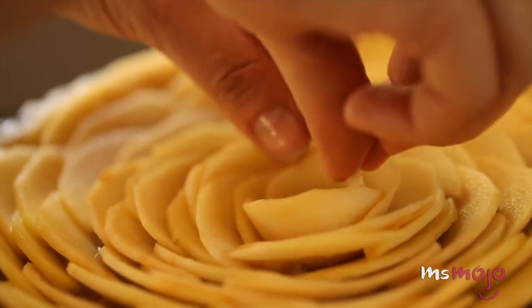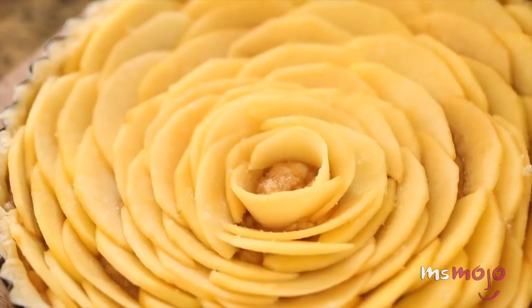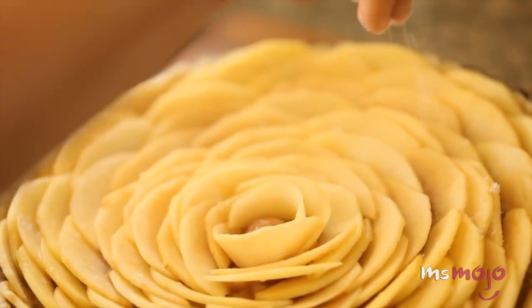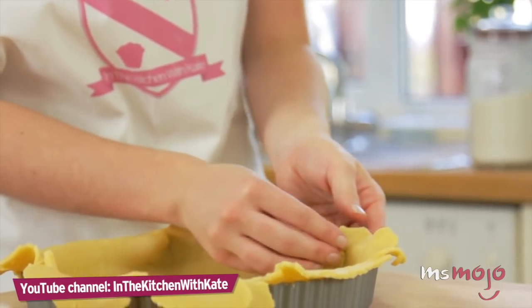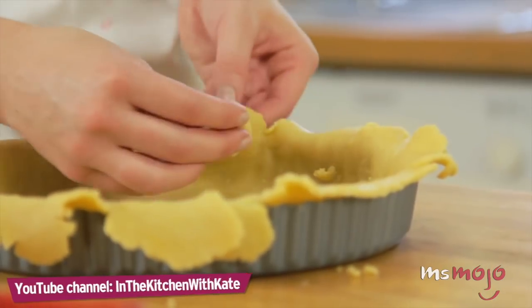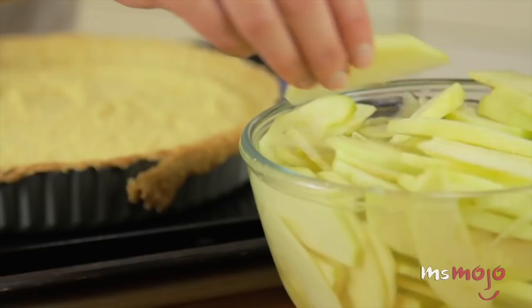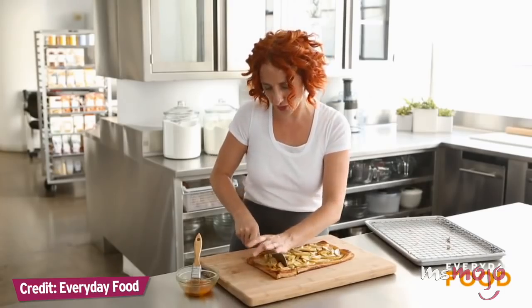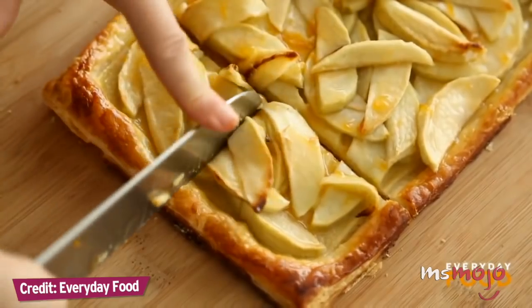The rose petal-shaped layout of the apple slices on top is a real showstopper, and will make your friends wonder when you became such a master baker. Making your own tart shell is key for the authenticity of the dish, but while you're practicing, it wouldn't be the end of the world to just use a pre-made pie crust. The techniques used to make apple tart are universally useful, and it's worth putting in the effort to up your baking game.